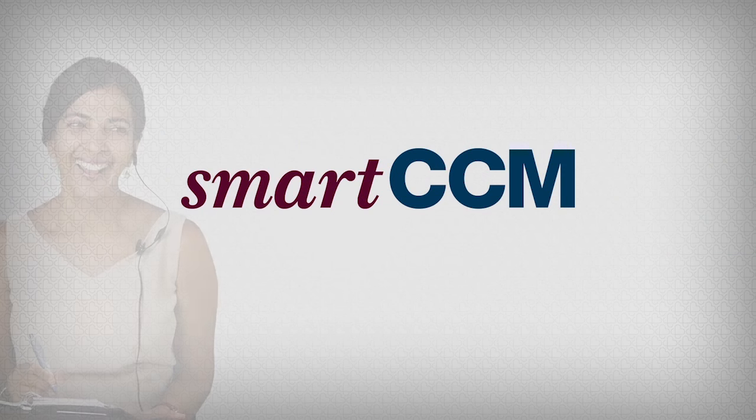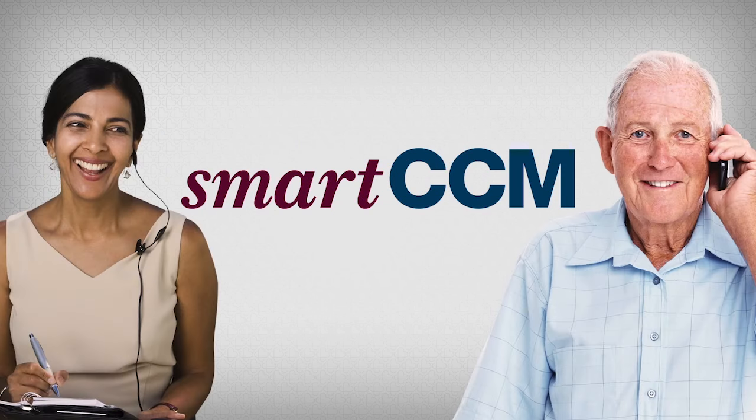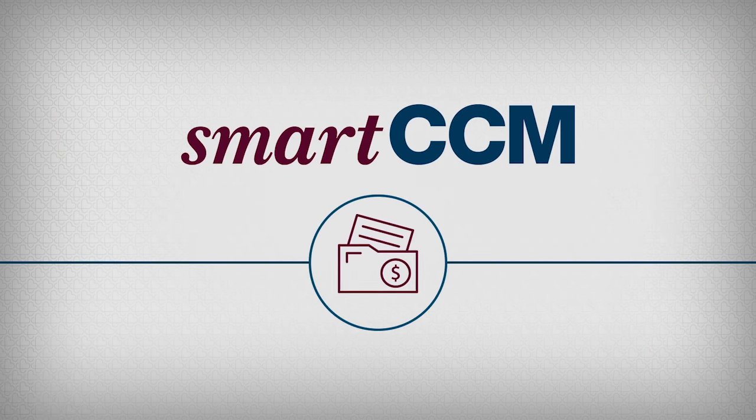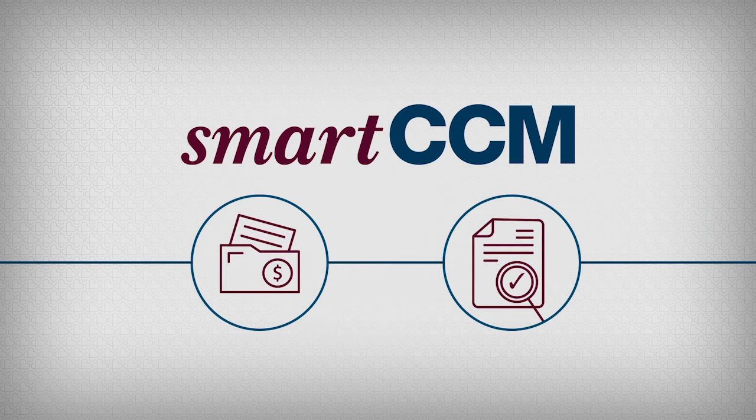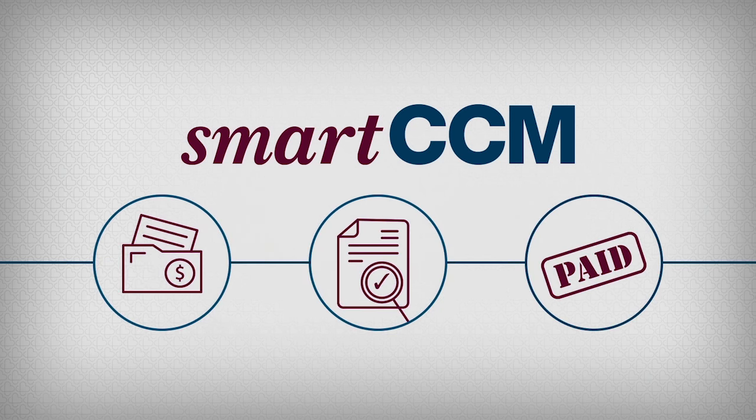Our chronic care management specialists place calls to your qualified patients every month on behalf of your practice. We then bill Medicare on your behalf with 100% Medicare-compliant documentation. You never have to worry about audits or spend staff time defending billing. And we don't take our fee until you get paid.